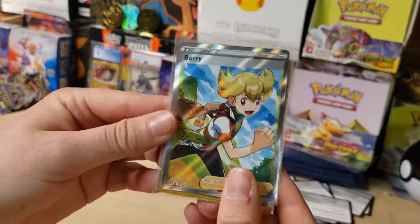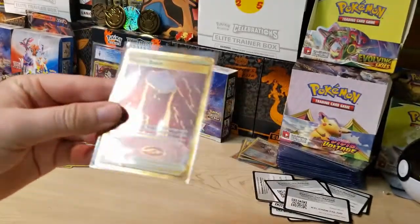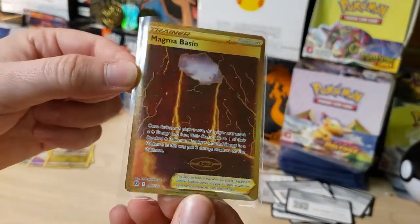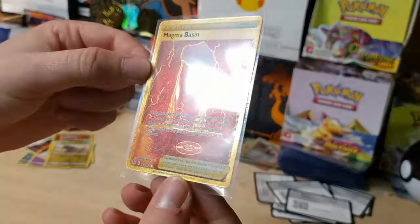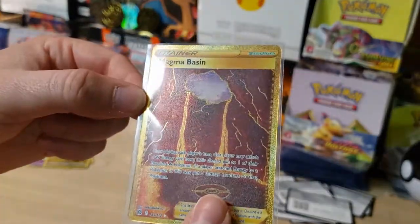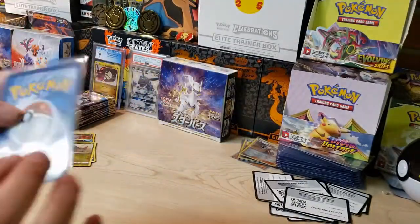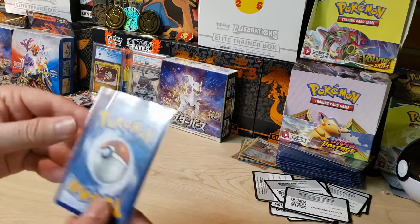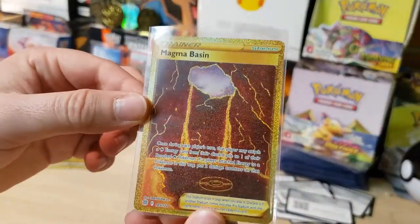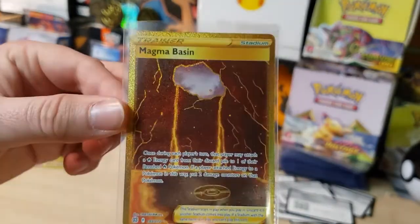Quick recap on Brilliant Stars: we got the Whimsicott V, Houndoom, Eevee, Jolteon, and Dusknoir from the Trainer Gallery — four different Trainer Gallery cards from 10 packs! We also hit Barry Full Art Trainer, and our big hit was the Gold Magma Basin. The camera does not do this card justice — it looks so cool with the texture and that shine around the gold Pokéball. I wasn't expecting to pull this, and honestly I kind of forgot this card was even in the set. Man, that is awesome!